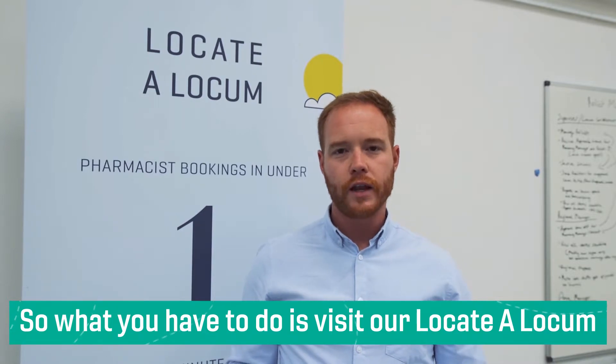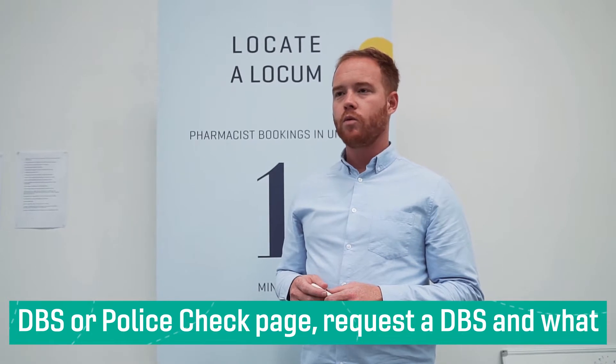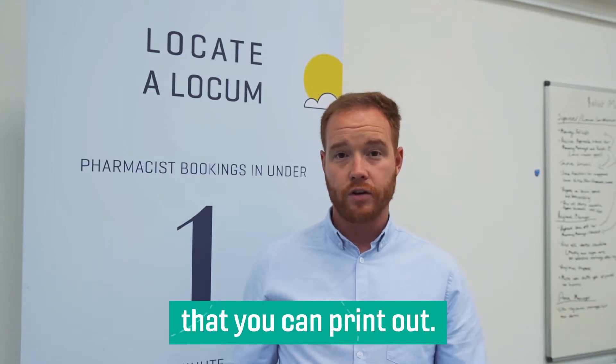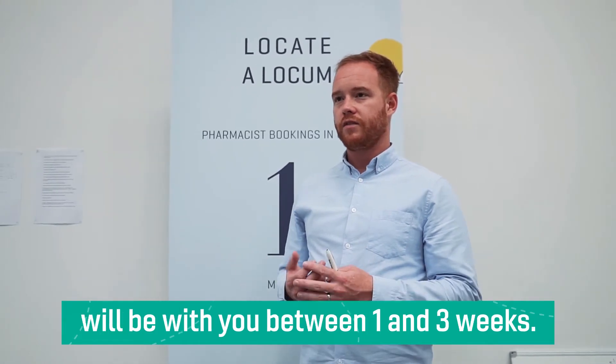What you have to do is visit our Locate a Locum DBS or police check page and request the DBS. We'll send you a secure link that enables you to fill out an online application form that you can print out. You then take the application form to the post office and pay your fee.